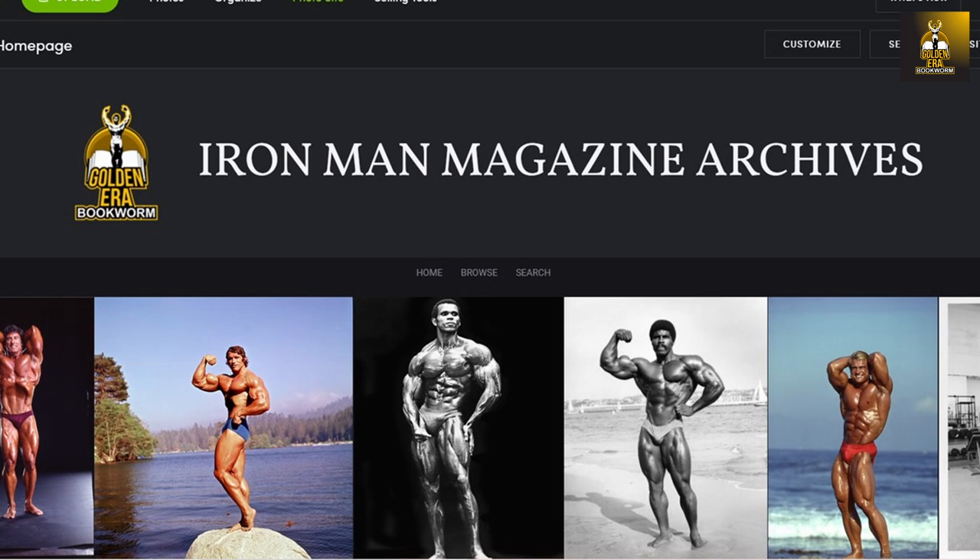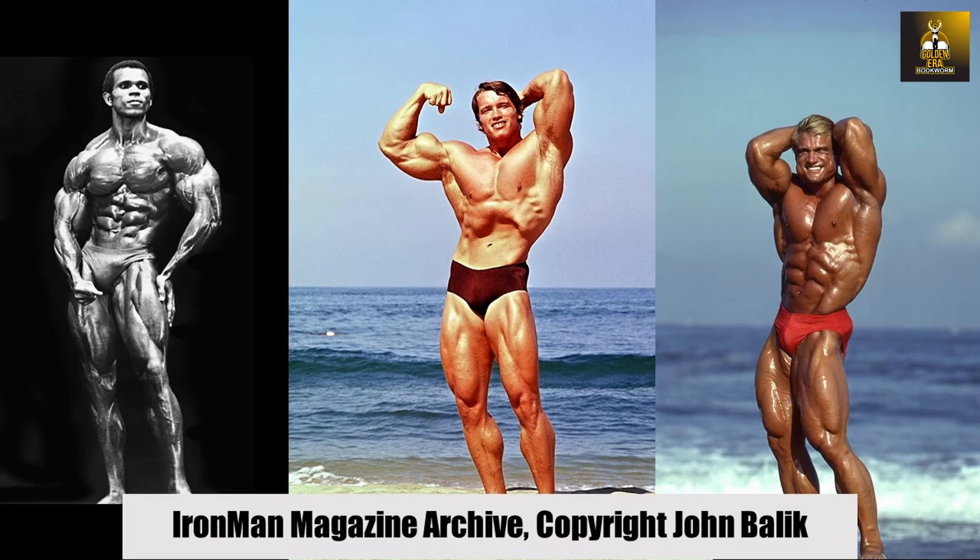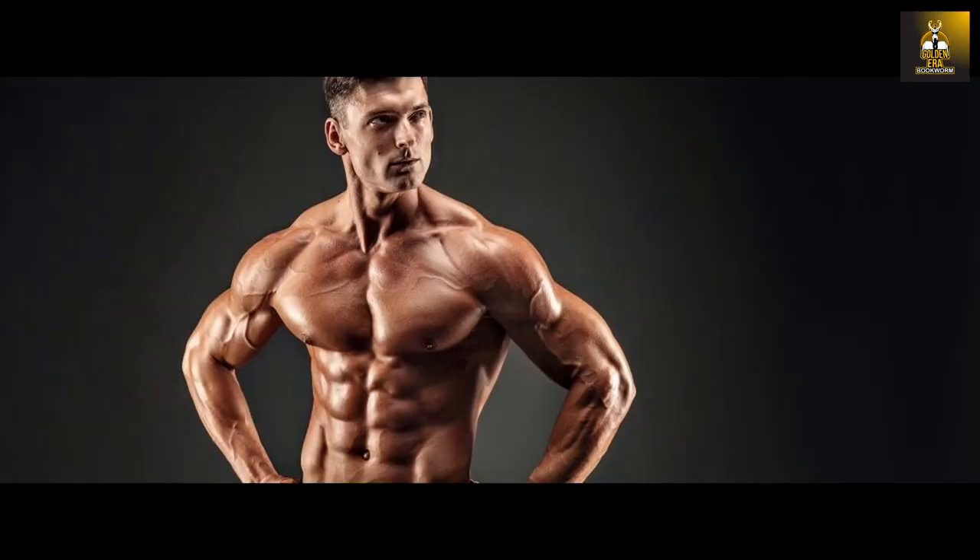Need a bodybuilding poster for your gym or office? Then check out ironmanmagazinearchive.smugmug.com for the highest quality posters on the planet. Scroll through the galleries of all the legends, including greats such as Arnold, Frank Zane, Sergio Oliva, Serge Nubret, Tom Platz and Larry Scott, and much more.